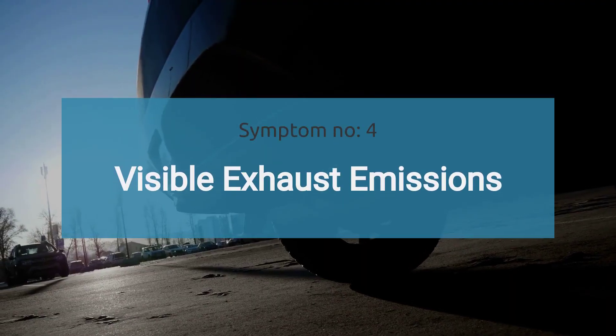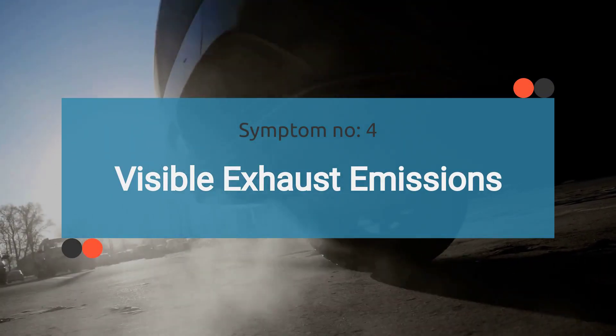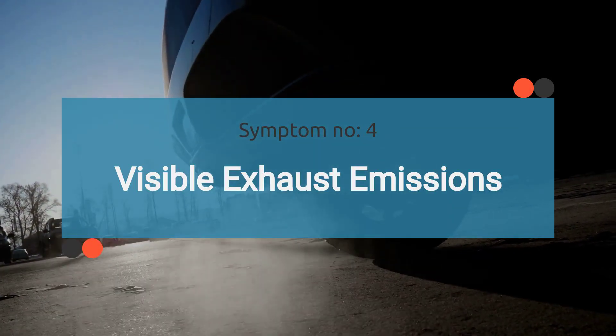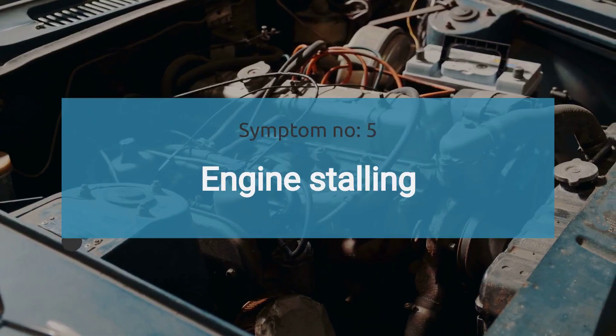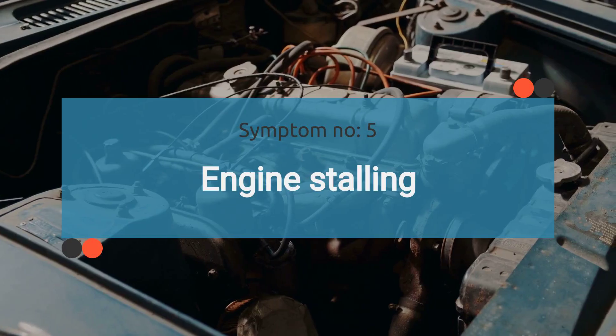The number four symptom is visible exhaust emissions. Visible exhaust emissions may be observed while driving due to a lean or rich air-fuel mixture resulting from the faulty MAF sensor. The number five symptom is engine stalling. Intermittent engine stalling may occur due to a faulty MAF sensor.